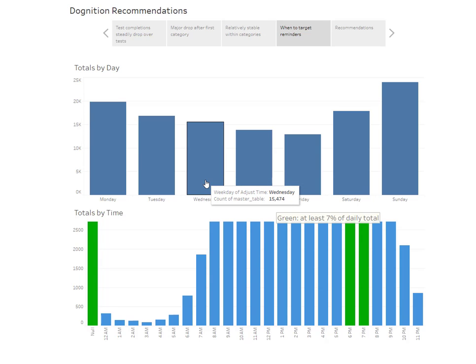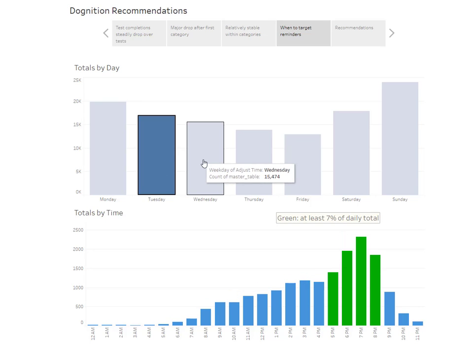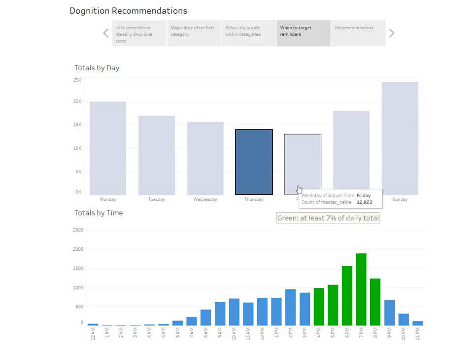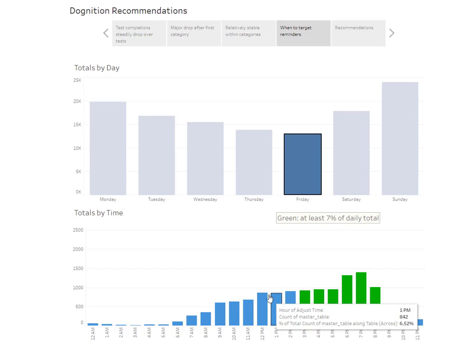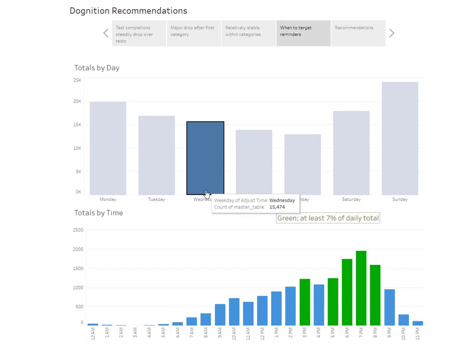As far as the timing of these emails, if we look into each day I've highlighted anything greater than seven percent of the daily total so we can see when people are starting to play these games with their dogs. It makes sense — it's in the afternoon, after work, starting around 3–4 p.m. on a Monday, peaking around 7 p.m. on Wednesday. So sending a reminder around lunchtime would be well-timed.